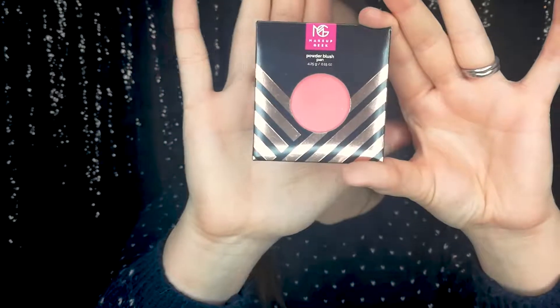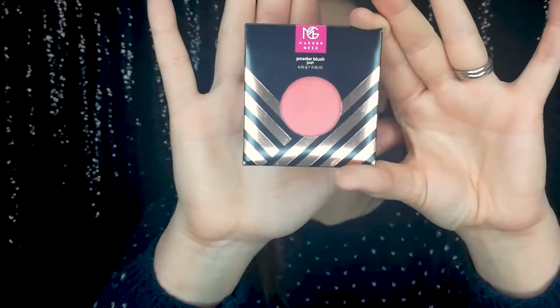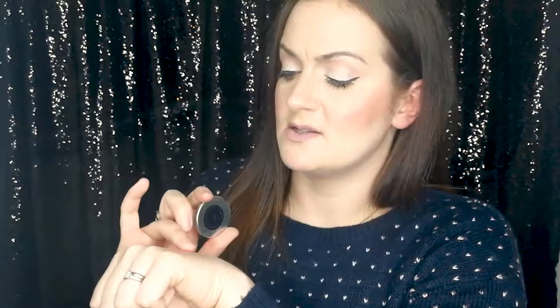On to the next one — my first Makeup Geek product — which was a powdered blush pan in the colour XOXO. I haven't tried this one yet so I'll give you a swatch of it. It just comes in a little uni-carton so you can add it to your own magnetic Z palette if you've got one. I'm just swirling a finger in that — it looks quite pigmented. That's a really nice colour and it feels quite soft; it doesn't feel powdery or chalky at all.